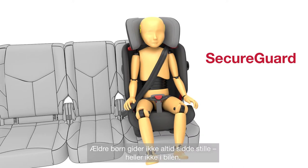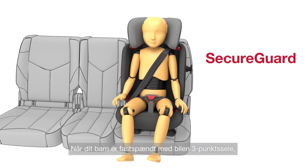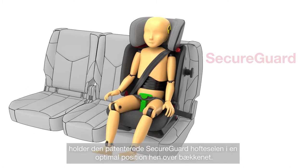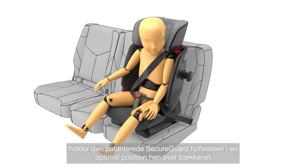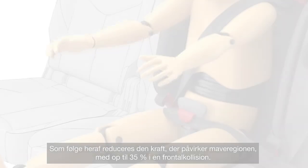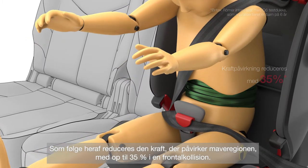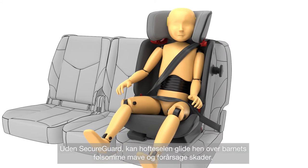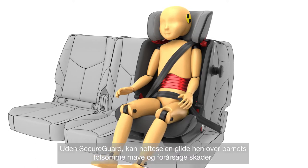Older children don't always want to sit still, even in the car. When your child is secured with the car's three-point belt, the patented Secure Guard helps keep the lap belt in an optimal position over the pelvic bones. As a result, in a frontal collision, the forces acting on the abdominal region are reduced by up to 35%. Without Secure Guard, the lap belt can slip over your child's sensitive abdomen and cause injuries.